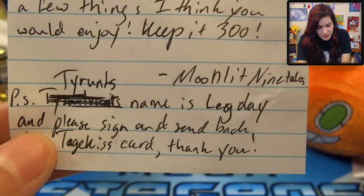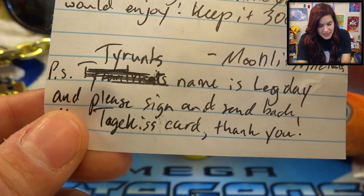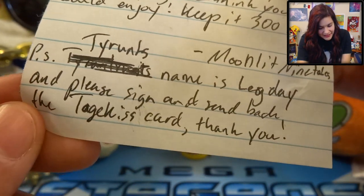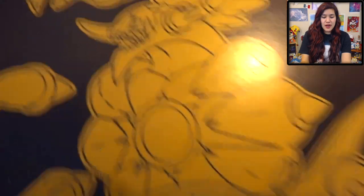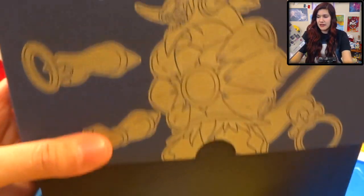Then it says 'Moonlit Ninetails.' So awesome. 'I will be sure to keep it 300, and so will Tyrant. P.S. Tyrant's name is Leg Day, and please sign and send back the Togekiss card.' Ain't no thing - absolutely I will sign and send it back. Guys, if you send mail and you want me to send something back, just include an envelope like this that has your address and a stamp on it, and I can sign it and send it right back to you.